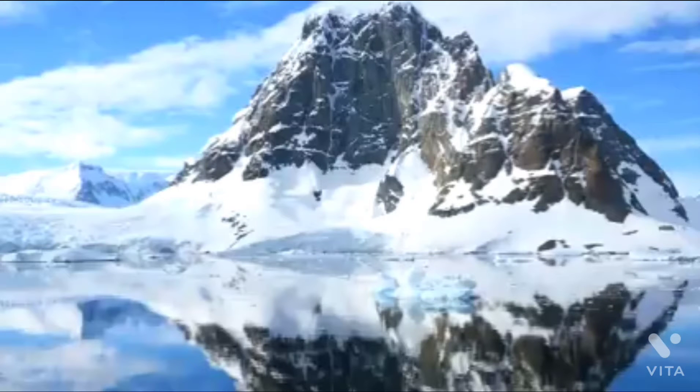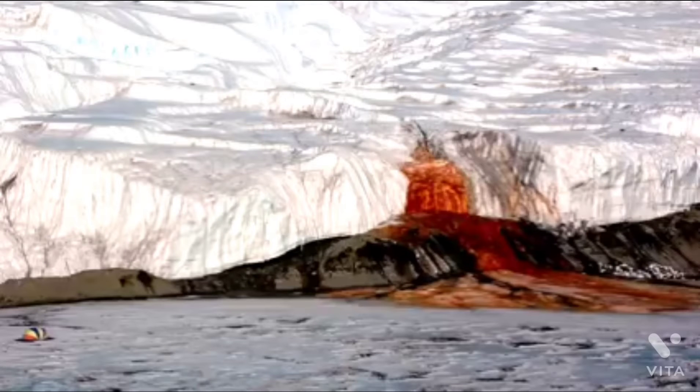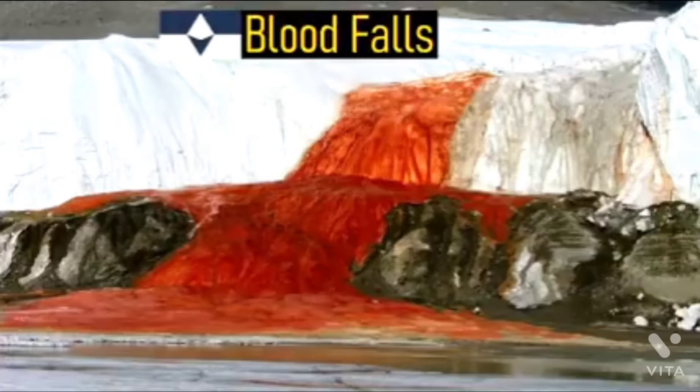Within the vast frozen landscape of Antarctica, with its associated penguins, is a strange geologic oddity. At the mouth of a large glacier, a blood red river of water gushes out into the surrounding valley. Because it looks like the glacier is bleeding, the overall feature is known as Blood Falls.